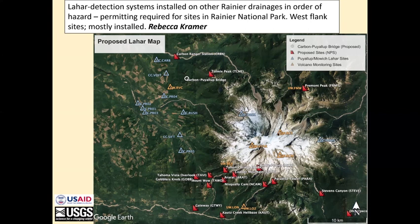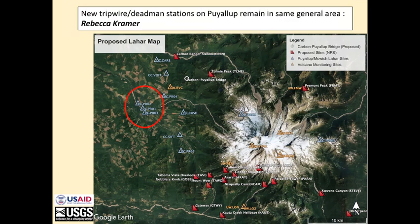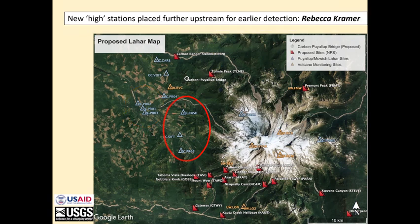There have been many people working on the network design, but Rebecca is heading up the effort. We've got Mount Rainier here. The existing stations from the regional network are shown in yellow. The proposed stations are in red — those are mostly within Rainier National Park and require an extensive permitting process. The blue stations are stations that have already been installed as part of the upgrade. These are our current tripwire stations, at basically the same locations as the 1998 system. We have taken the higher stations and moved them further upstream for earlier detection.